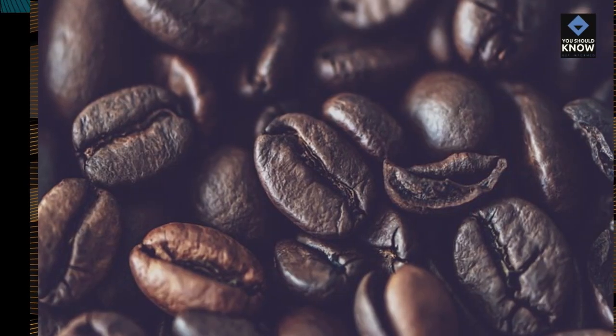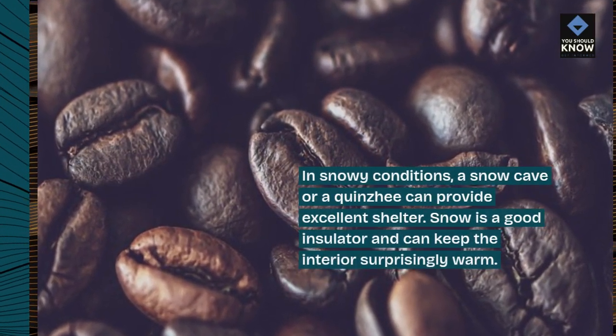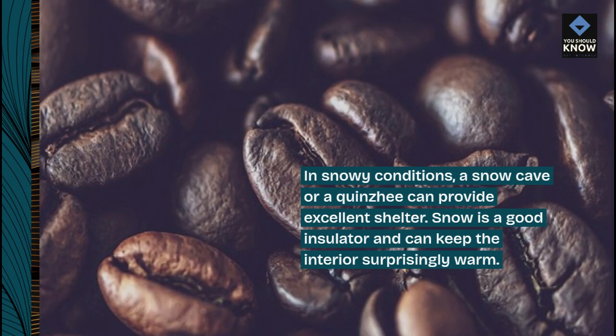Tip 7: Use snow to your advantage. In snowy conditions, a snow cave or a quincy can provide excellent shelter. Snow is a good insulator and can keep the interior surprisingly warm.